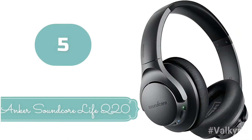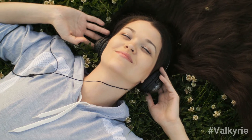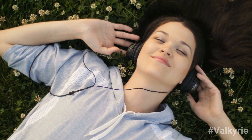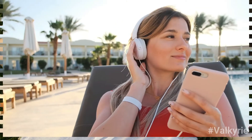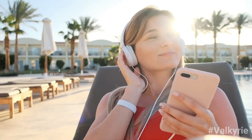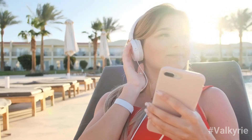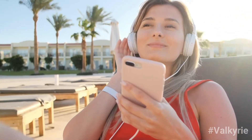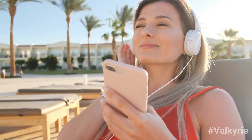Number 5: Anker Soundcore Life Q20. This pair is effective enough to make a noticeable difference on sounds such as ambient noise and air conditioning. We measured an average reduction of 18.7 decibels, which is impressive for headphones at this price and will help provide relief from loud background noise so you can listen to your podcast at a comfortable volume.